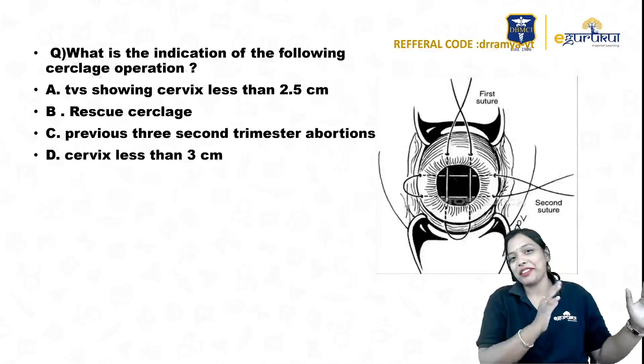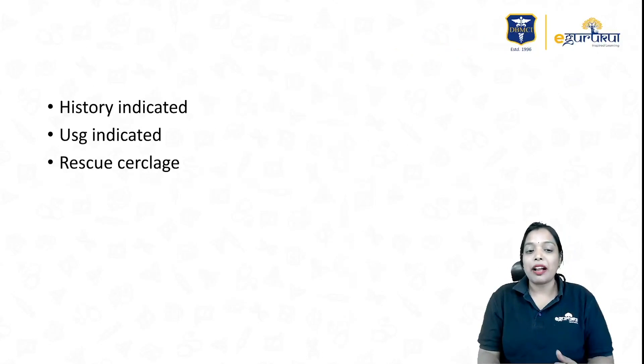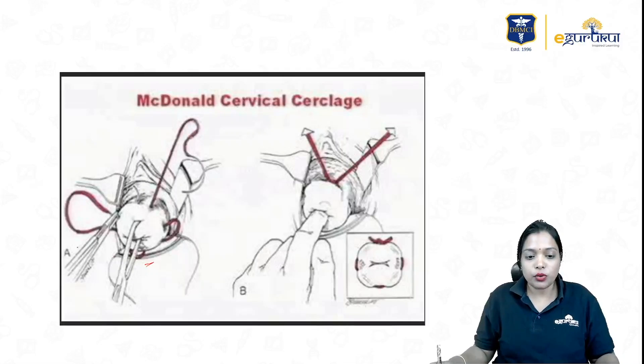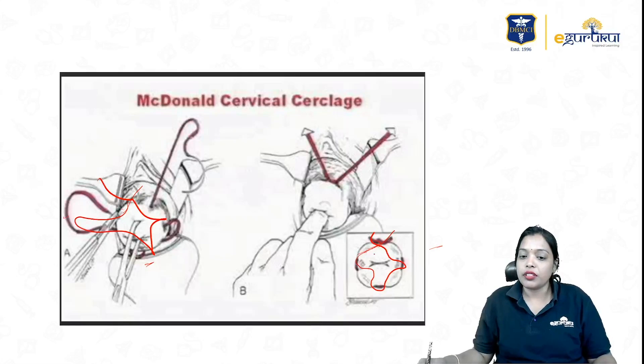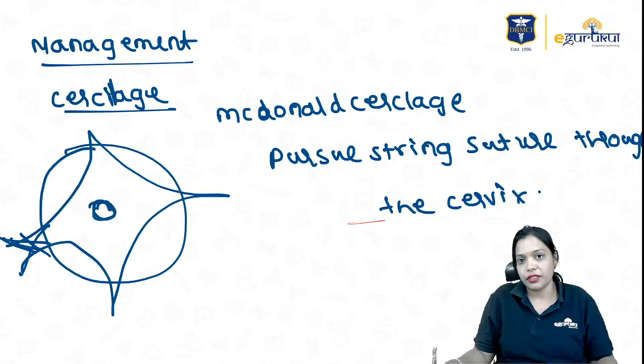This is not McDonald's cerclage. If you are thinking this is McDonald's, you are wrong. In McDonald's cerclage, we take the suture material from all four quadrants of the cervix and then tie it off. So it will be a purse-string suture — you take suture material from all four quadrants of the cervix and come out like this. It's a purse-string suture through the cervix.